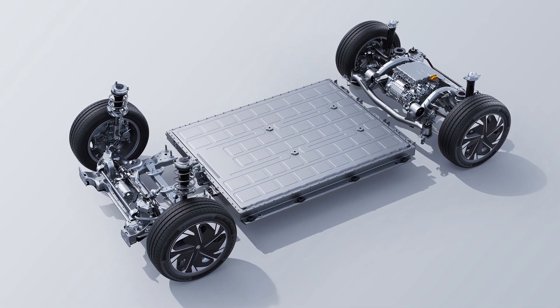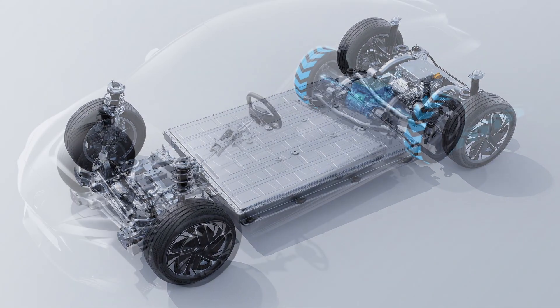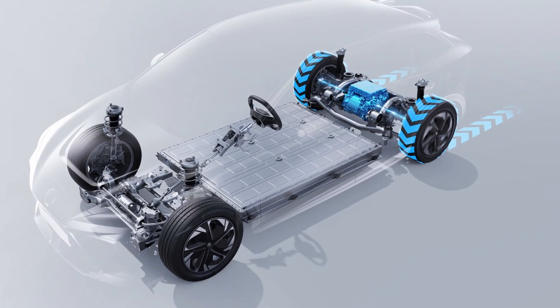Getting benefits from the new platform, it has a longer wheelbase and shorter front and rear overhangs, and this makes the inside of the car more useful and more practical.